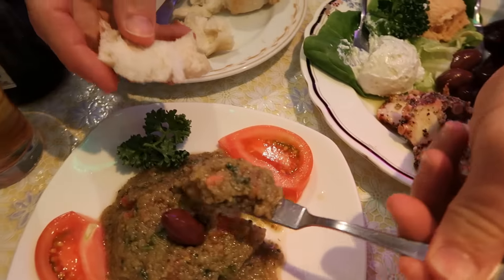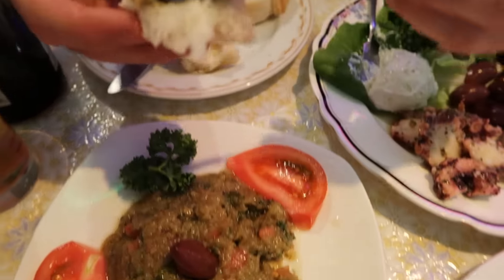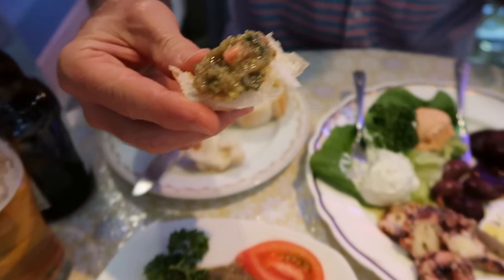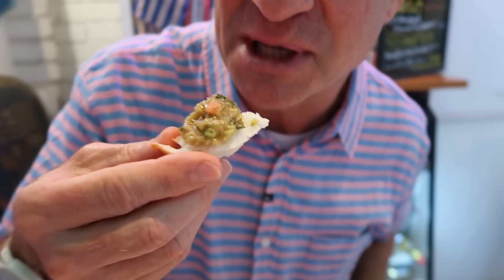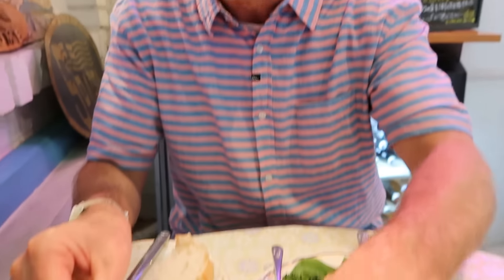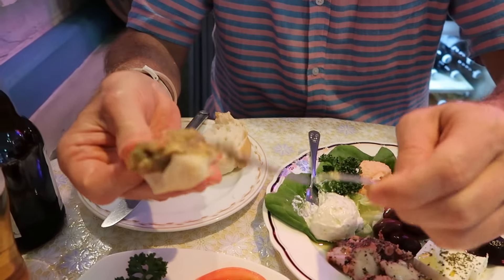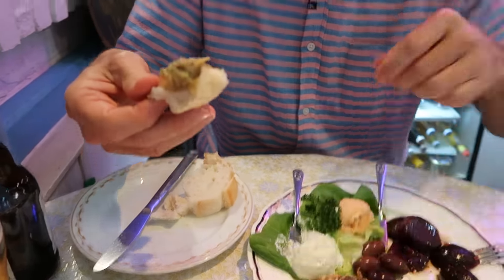So this is an eggplant pate. Mmm. It's interesting. Here we go. Bon appetit. Nice flavor — it's like a salsa, like a cold salsa. But I like the eggplant. Better than it sounds. Like a salsa — you could have this with chips. Very nice.